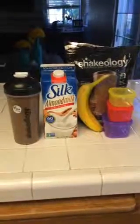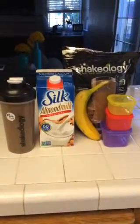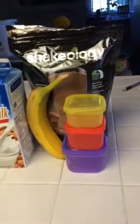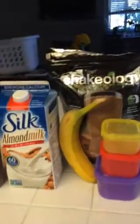Today is day one of the 21 Day Fix for me. I'm drinking for breakfast my chocolate Shakeology with almond milk and a banana. That's going to equal a purple container for my banana, a red container for my protein which is the Shakeology, and the yellow container for my almond milk.